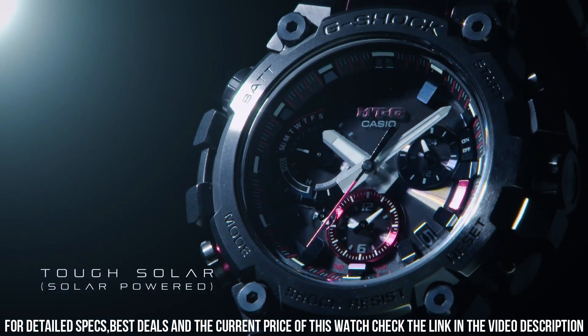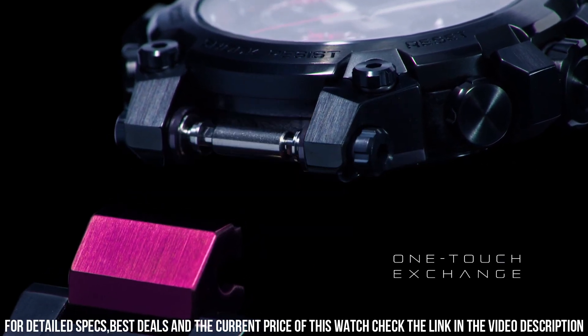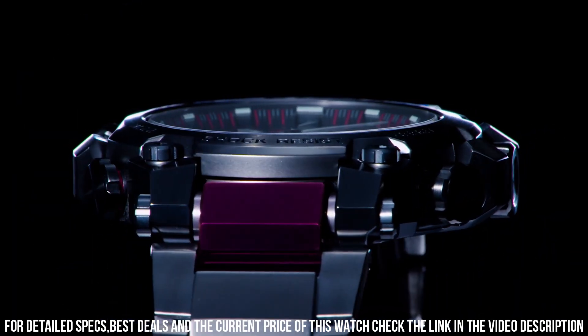The following features are equipped: radio controlled, Bluetooth, world time, glowing hands, glowing markers, screw-down crown, dual time, countdown timer, backlight, perpetual calendar, date, day, chronograph, alarm, power reserve indicator.